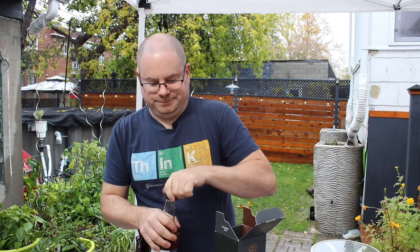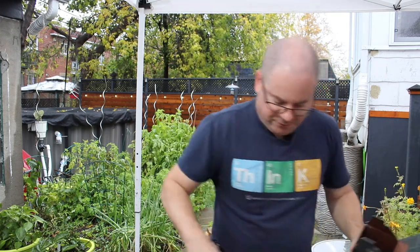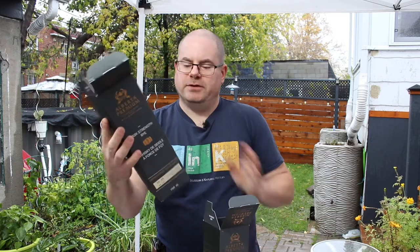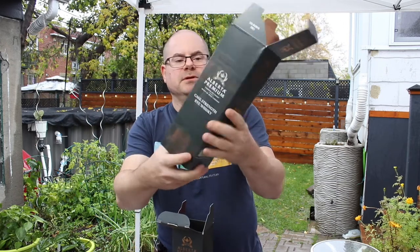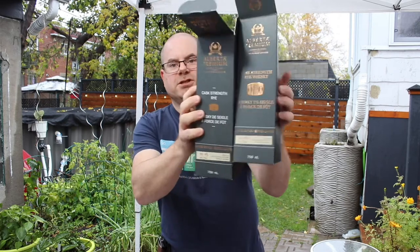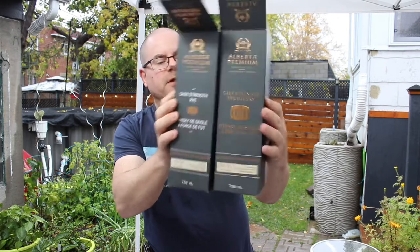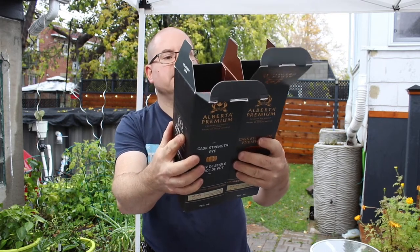One thing I want to say: there are some subtle differences in the look and feel. The cardboard on Batch 3 seems slightly cheaper — on Batch 2 it's nicely textured and matte, whereas Batch 3 is a little more typical, satin-ish. Not as nice a feel. They've definitely changed up the look a little bit, which is to be expected since each of these is a limited edition batch.